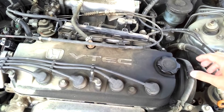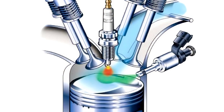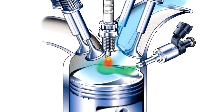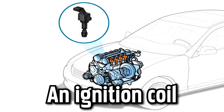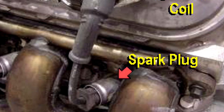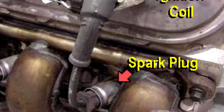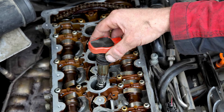A spark plug. A spark plug is part of your car's ignition system, providing the spark that sets off the combustion in the engine which allows your car to move. An ignition coil. Another important part of your car's ignition system, the ignition coil supplies the high voltage — around 30,000 volts — that the spark plugs in your engine need to create a spark.